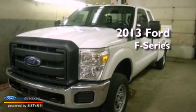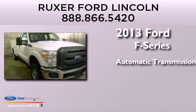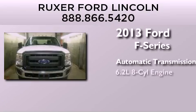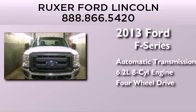This is a brand new 2013 Ford F-Series. This truck has an automatic transmission, a 6.2-liter V8, and the added capability of 4-wheel drive.